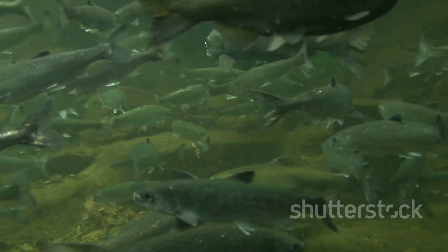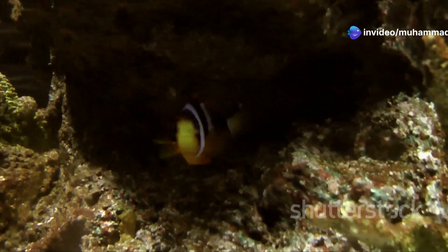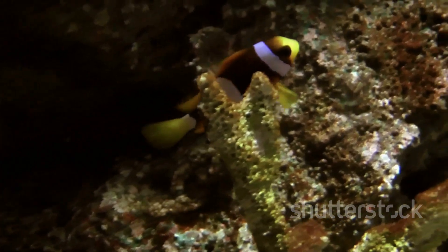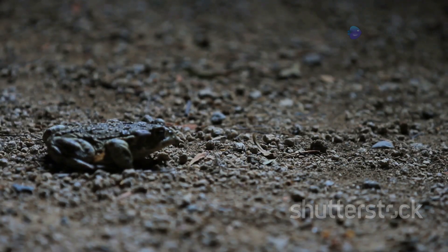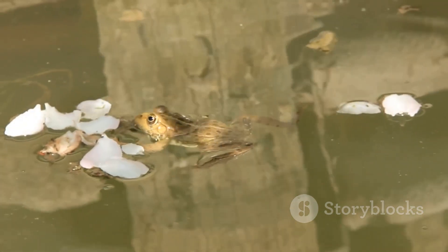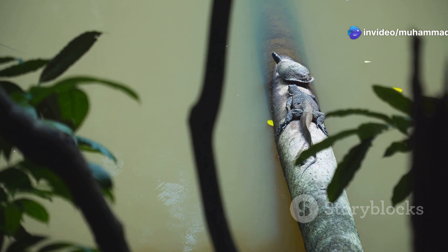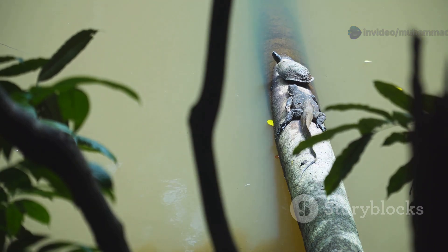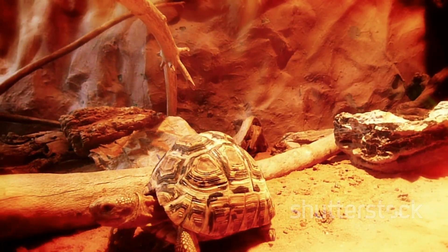In freshwater environments, where water constantly threatened to dilute their bodily fluids, fish developed kidneys capable of excreting large volumes of dilute urine. Conversely, marine fish, facing the opposite challenge of dehydration in a salty environment, evolved kidneys adapted to conserve water and excrete excess salt. The transition to land presented a whole new set of challenges. Amphibians, the pioneers of this terrestrial expansion, developed kidneys capable of switching between freshwater and saltwater modes, reflecting their dual life cycle. Reptiles, birds, and mammals, with their greater independence from aquatic environments, evolved more complex kidneys capable of concentrating urine to conserve water more effectively — an adaptation crucial for their success in arid habitats.